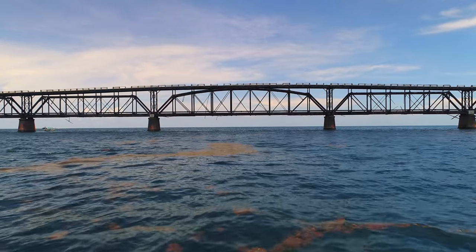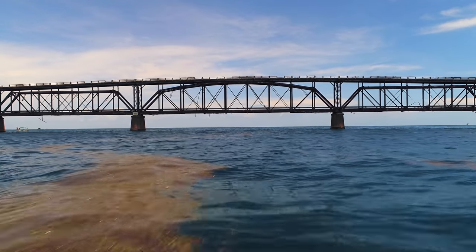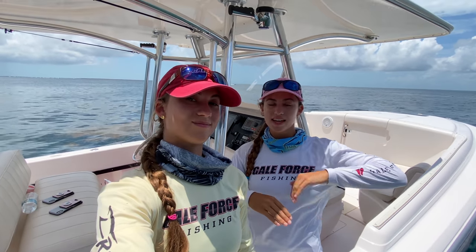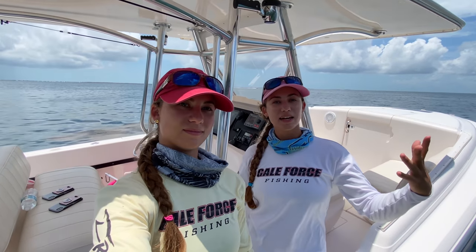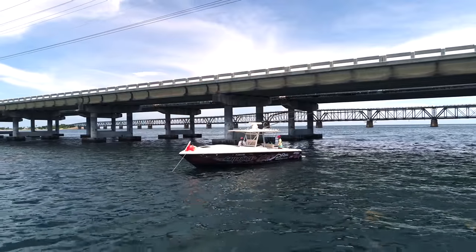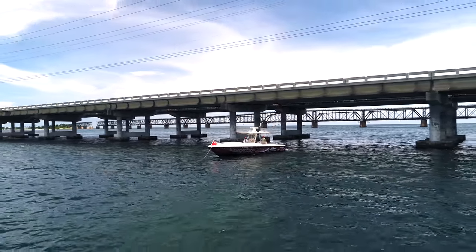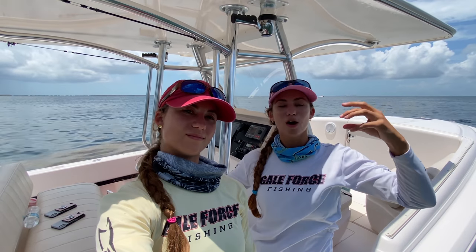We thought it would be nice for you guys to watch us fish a bridge, because when the weather is rough and it's too rough to go offshore, where do you fish? What do you do? You can fish a bridge. We're going to show you all the tips and tricks and what you can catch at a bridge. Not just any bridge — right here this is US-1, but the bridge way back there used to be a railroad, it's no longer in service, but now it's a historical landmark that holds tons of fish. It's a great place to come and fish.